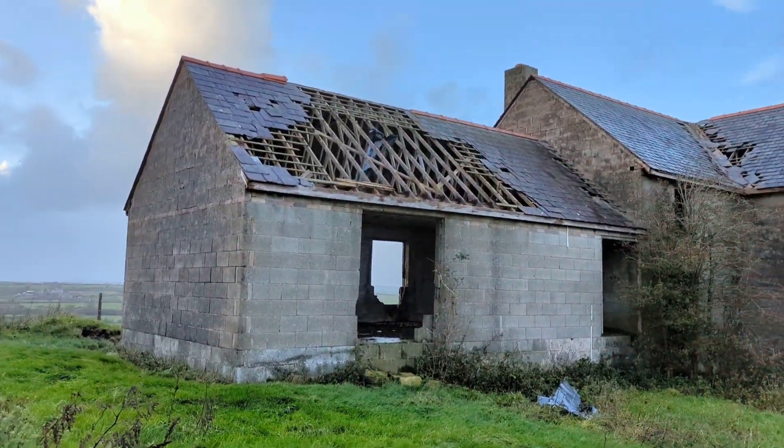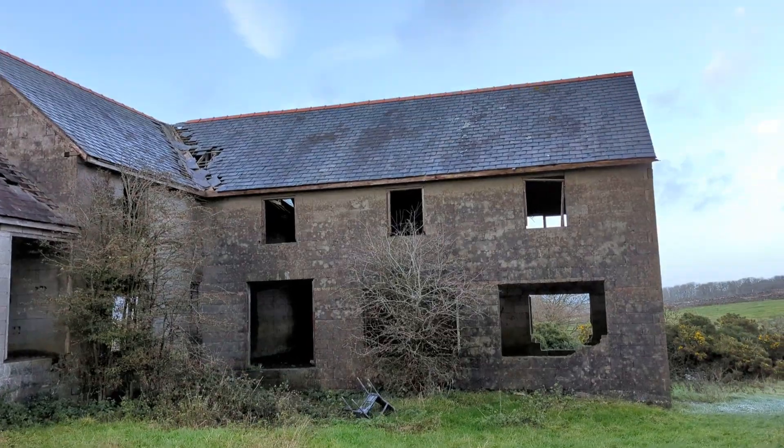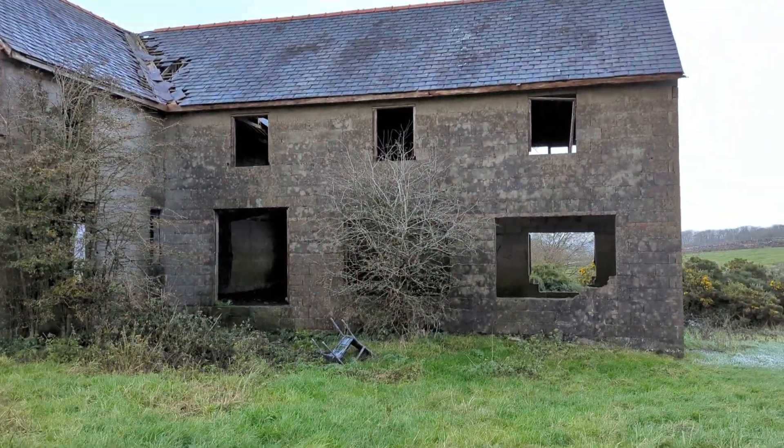Hello, welcome back to Outlet Butler. Today I'm in Wales. I've spotted this from the roadside. I haven't got any information about it at all.